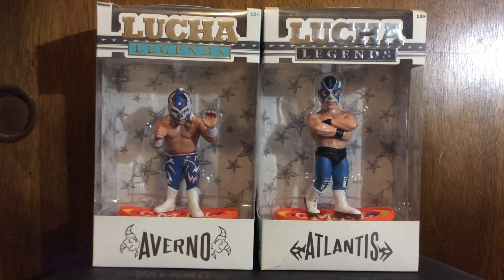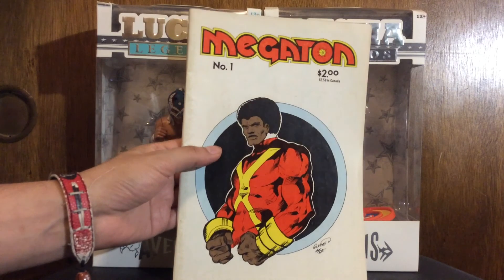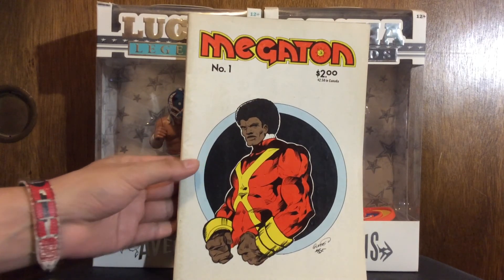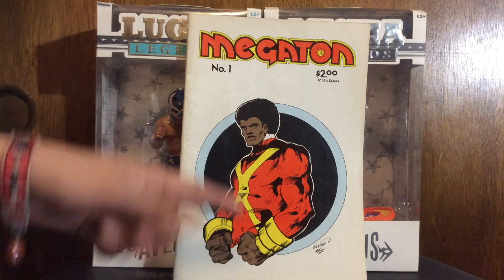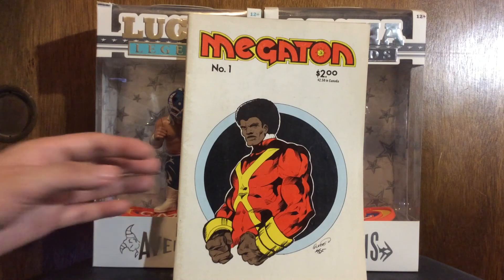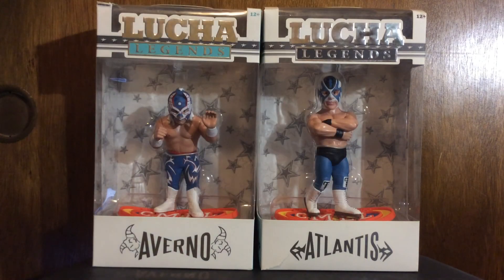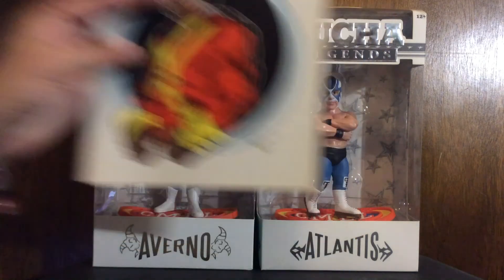Then I got Megaton number one. It's pretty dirty but I thought it looked cool - I remember seeing it in other people's haul videos, so I think there's something to it. Those are good hands on the cover, it's a cool looking character. I browsed the interior and the art looks pretty sweet, so I picked that up. Cover price was two dollars, so I got it for half of that.